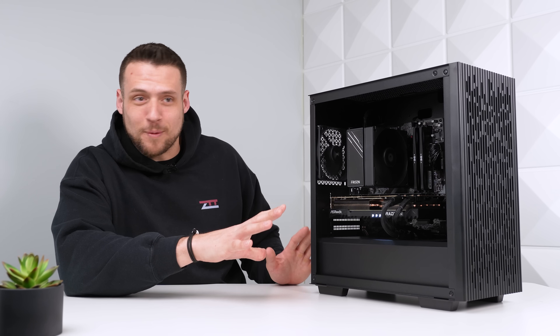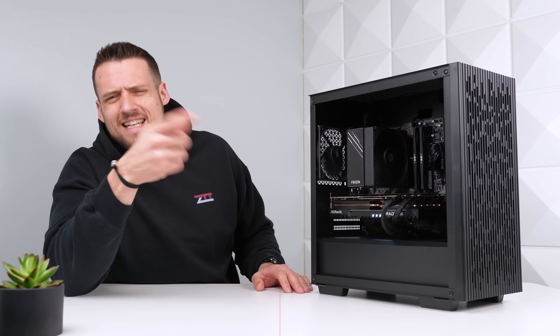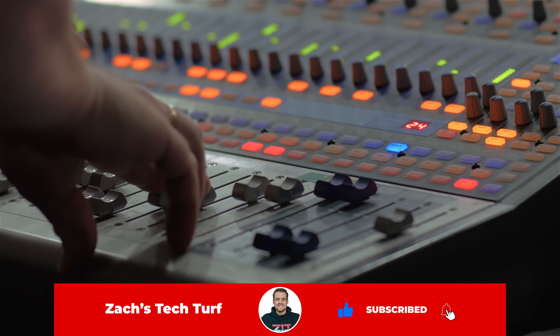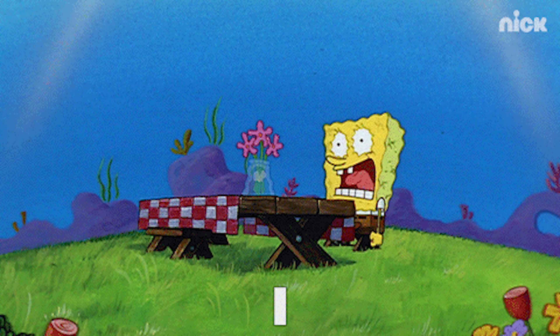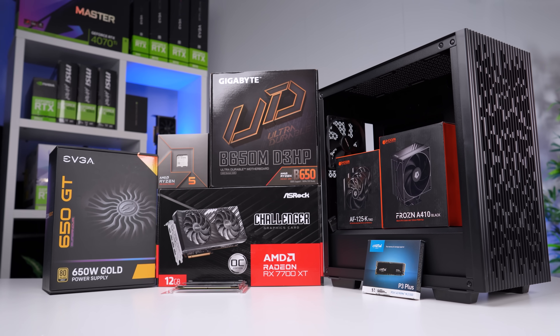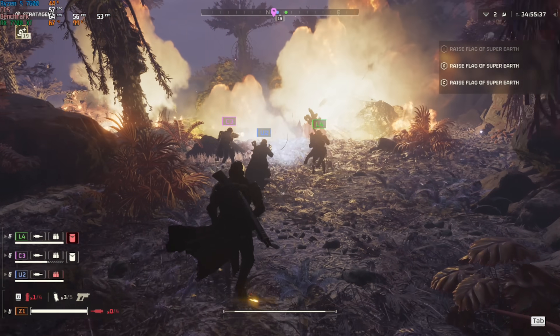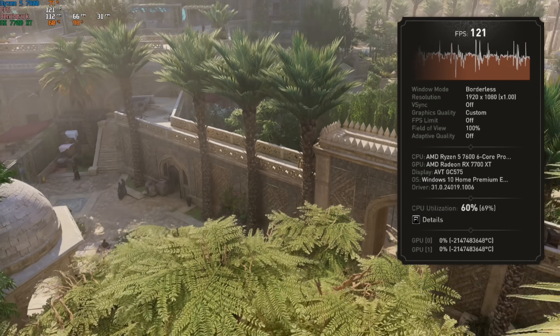I'm giving you exactly what you want here, including the $750 pure performance build as well, but you need to get subscribed because that one's coming later. Today is what I'd call a perfectly dialed-in $1,000 pure performance gaming PC. Trust me, we didn't spend a single extra dollar on aesthetics. I'll be showing you exactly how to build this for yourself and we'll be testing it in both 1080p and 1440p so you know exactly what it's capable of, all after a quick word from today's sponsor.